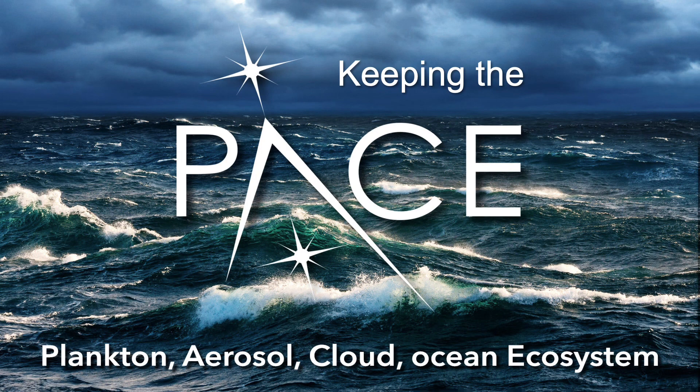Hello and welcome to Keeping the Pace. My name is Jeremy Werdell and I'm the project scientist of the upcoming NASA Plankton Aerosol Cloud Ocean Ecosystem mission. In this presentation I'll describe the mission and share its latest news.